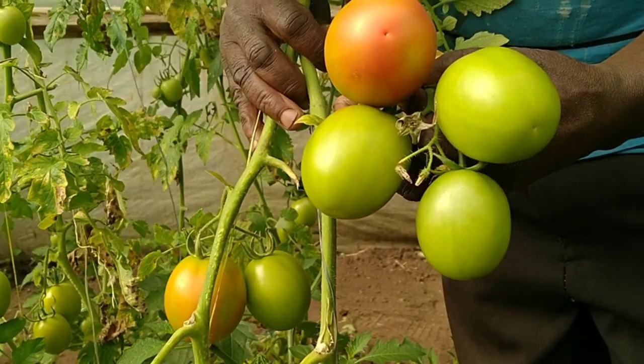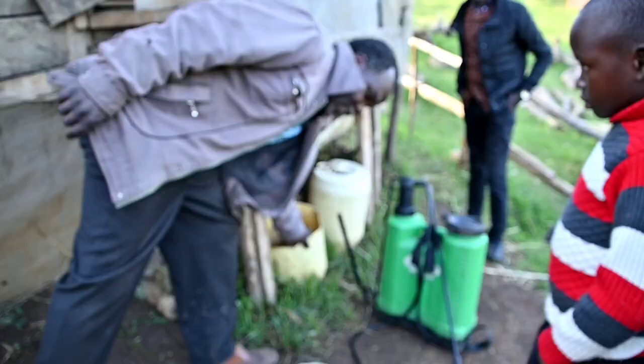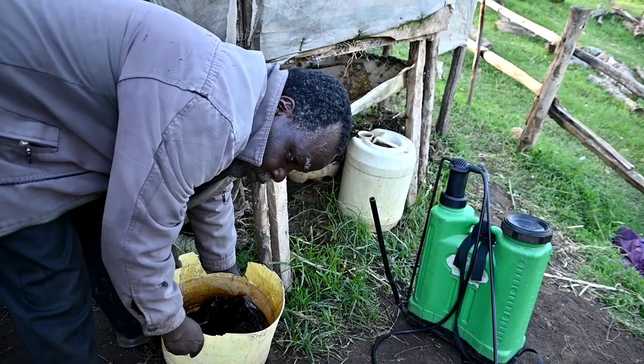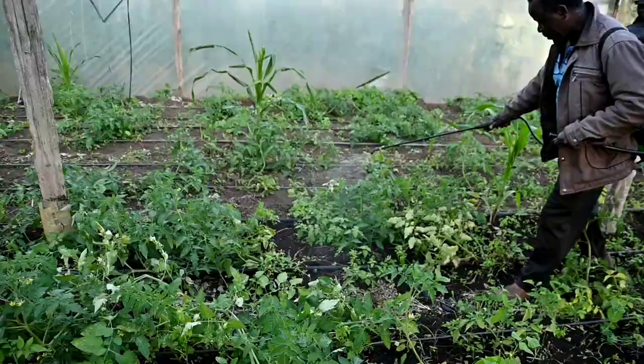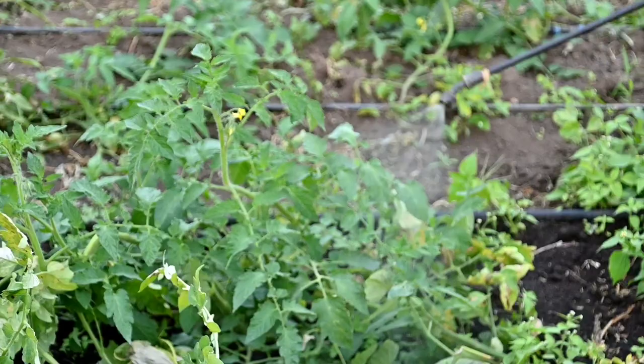Apart from using organic fertilizers mostly in his farming, Cosmas opted to using urine from his rabbits as a foliar spray for tomatoes. Foliar spray is a technique of feeding plants by applying liquid fertilizer directly to the leaves, and plants are able to absorb essential elements through their leaves.